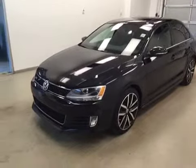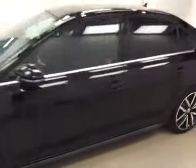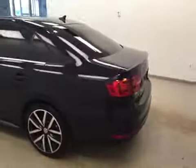This is stock number B5461 on a 2012 Volkswagen Jetta GLI, and our color today is black.